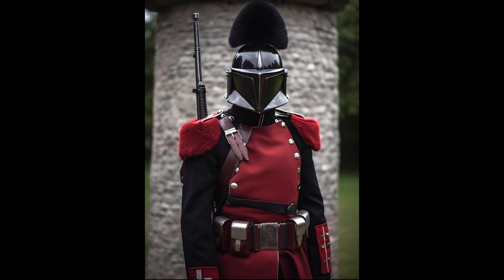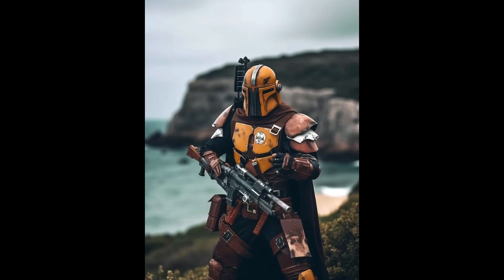Behold a Royal Queen's Guard Mandalorian of the UK — or it's Kingsguard now, comment below. How about a majestic French one? Or a gallant Spanish Mandalorian?